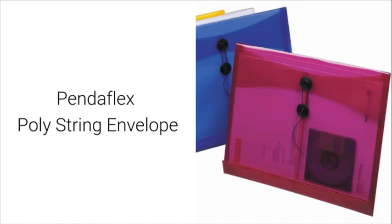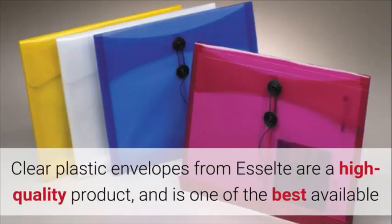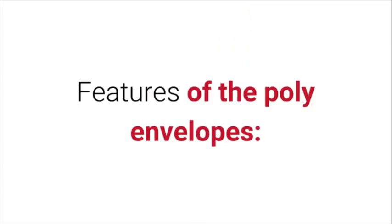PendaFlex Poly String Envelope. The PendaFlex document envelope is perfect to protect your important paperwork from getting damaged. Clear plastic envelopes from Macelles are a high quality product and one of the best available envelope pockets in the market. Features of the poly envelopes: